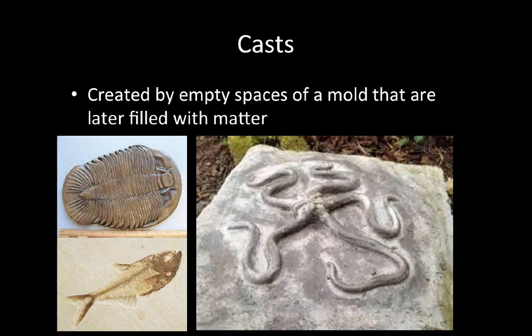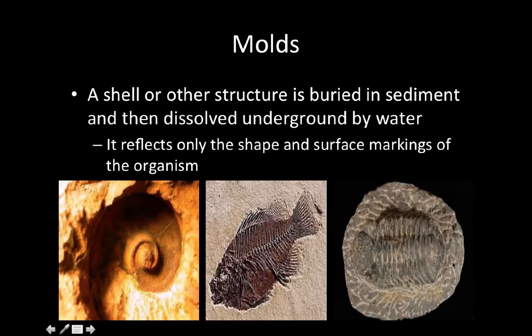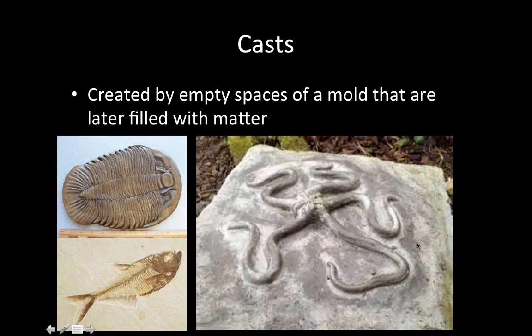From a mold, we can get a different type of fossil called a cast. A cast is created when the empty spaces of a mold later get filled with matter. Our trilobite mold got filled with sediment and made a cast. We also have a cast of an octopus-looking structure and a fish.